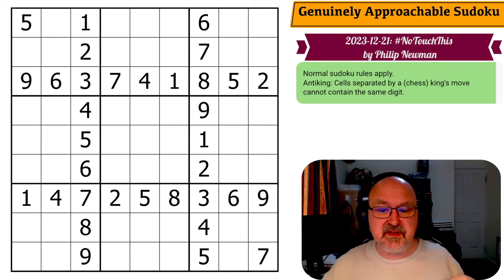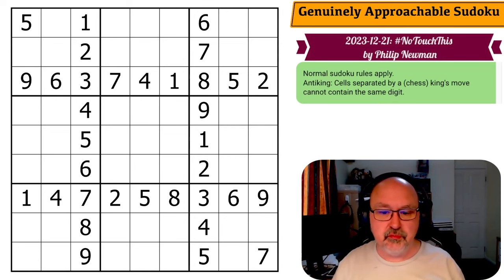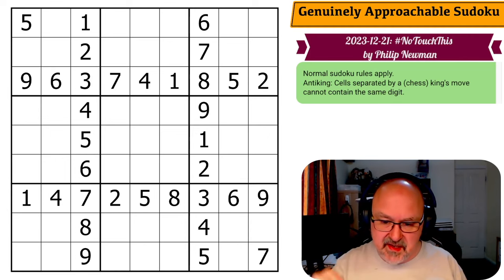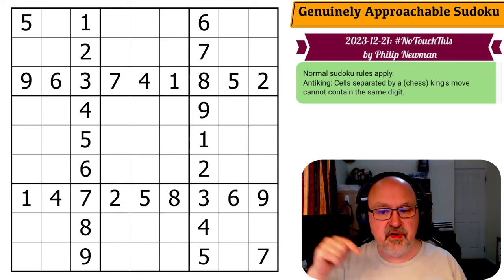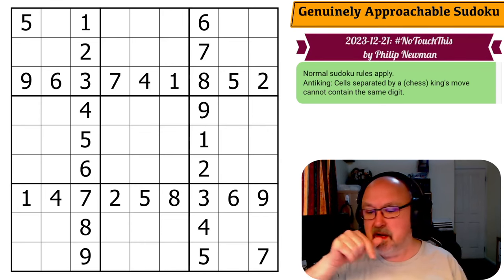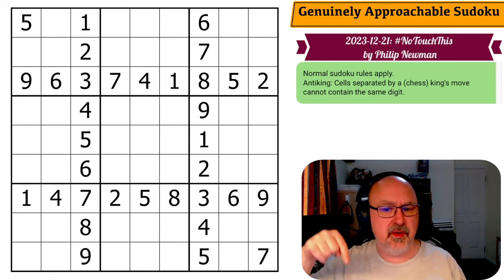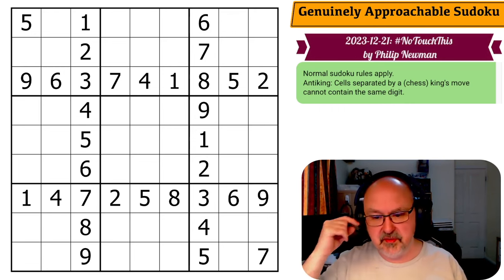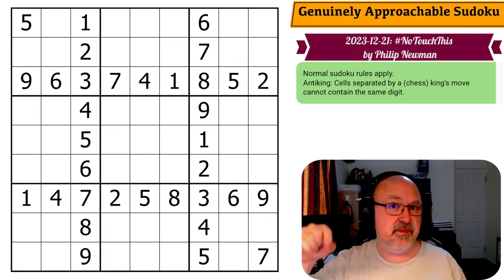This puzzle is called 'Hashtag No Touch This' by Philip Newman, which is a nice play on the rule set. It came with a message about exciting news — a new gigantic titanosaurian sauropod from the early-late Cretaceous of Patagonia, Neuquén Province, Argentina was made available online three days ago. There's a link in the Discord message; if you go to the official GAS website or the CTC community, there'll be a link in the December 21st, 2023 post.